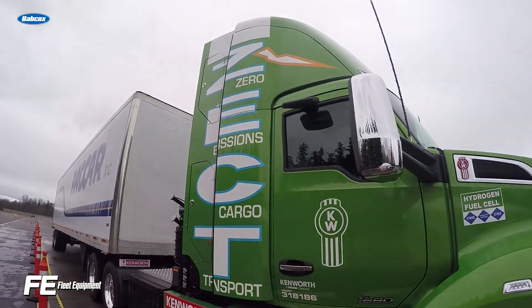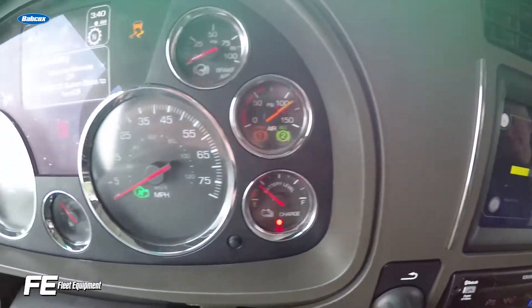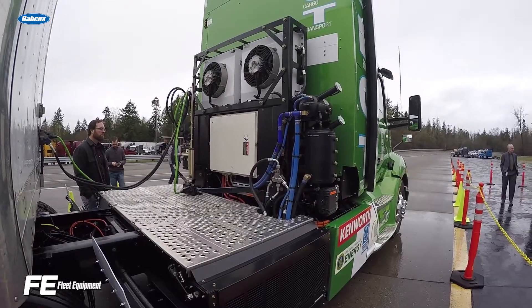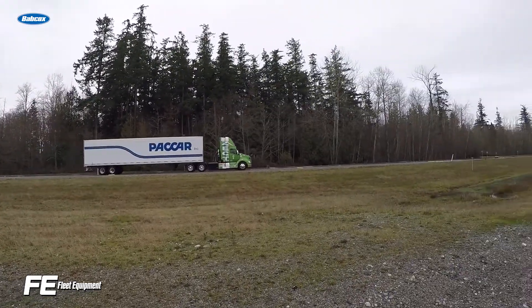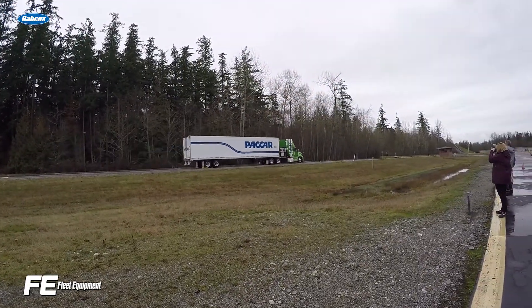Another hydrogen electric truck about to hit the road is the Kenworth ZECT, which stands for Zero Emission Cargo Transport. This is a prototype truck identical in most respects to a diesel powered Kenworth T680, but with hydrogen fuel cells as the driving force rather than an engine, and a modified four speed Eaton transmission rather than the standard 18 speed.